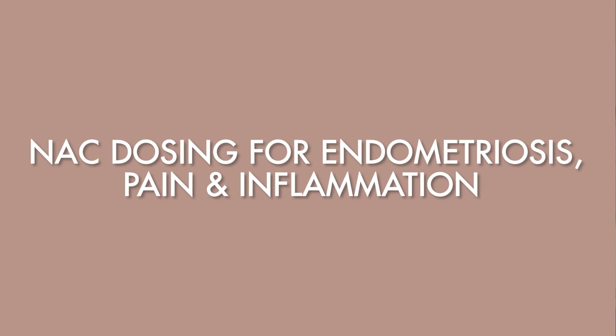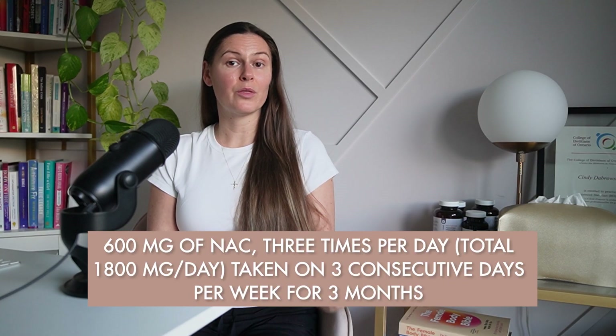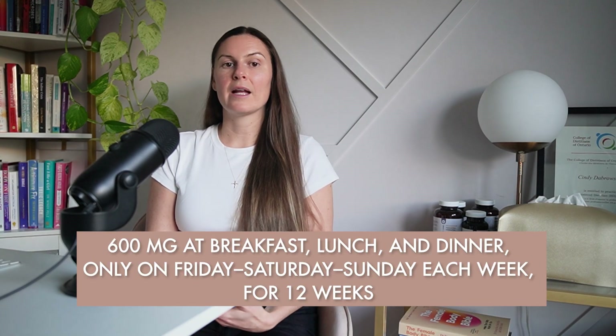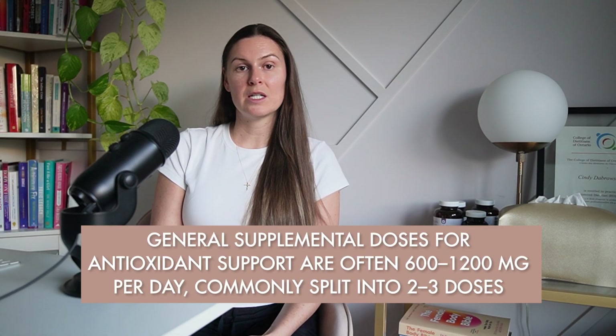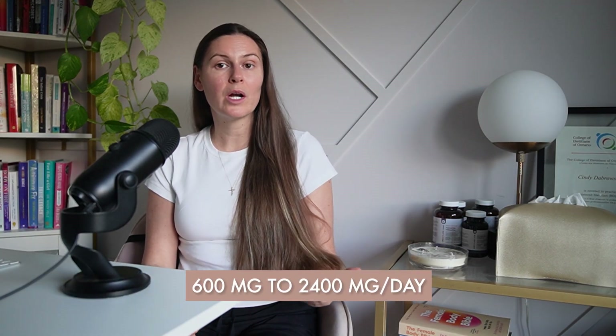So what about NAC dosing for endometriosis pain and inflammation? In the endometriosis and endometrioma studies, the most common protocol has been 600 milligrams of NAC three times per day — totaling 1,800 milligrams per day — taken on three consecutive days per week for three months. This might look like 600 mg at breakfast, lunch, and dinner only on Friday, Saturday, and Sunday each week for 12 weeks. This intermittent three-days-on, four-days-off dosing is a bit unique to endometriosis research. Outside of endometriosis studies, general supplemental doses for antioxidant support are often 600 to 1,200 milligrams per day, split into two to three doses. A systematic review of NAC and chronic pain found doses ranging from 600 to 2,400 milligrams per day across different conditions.